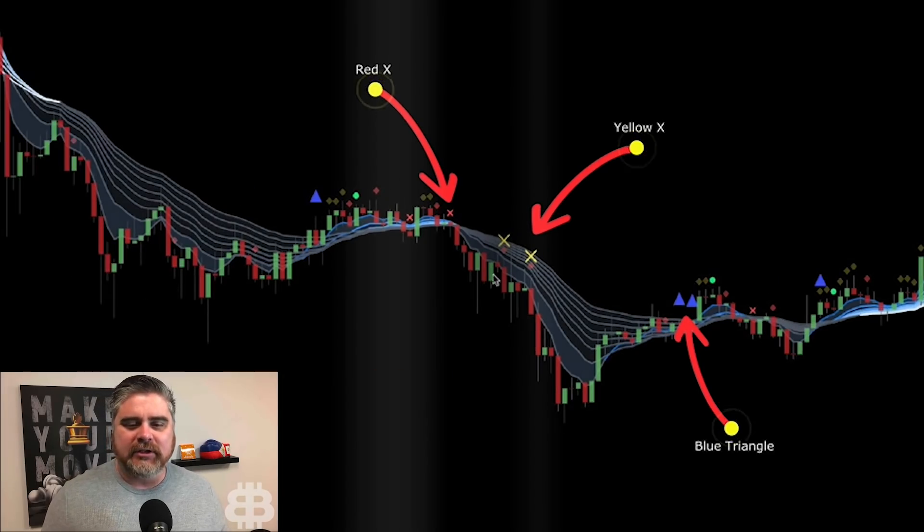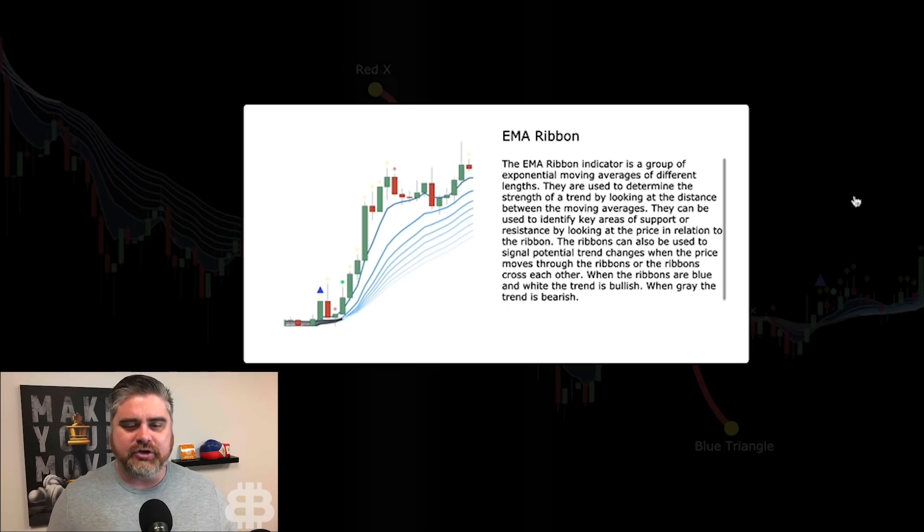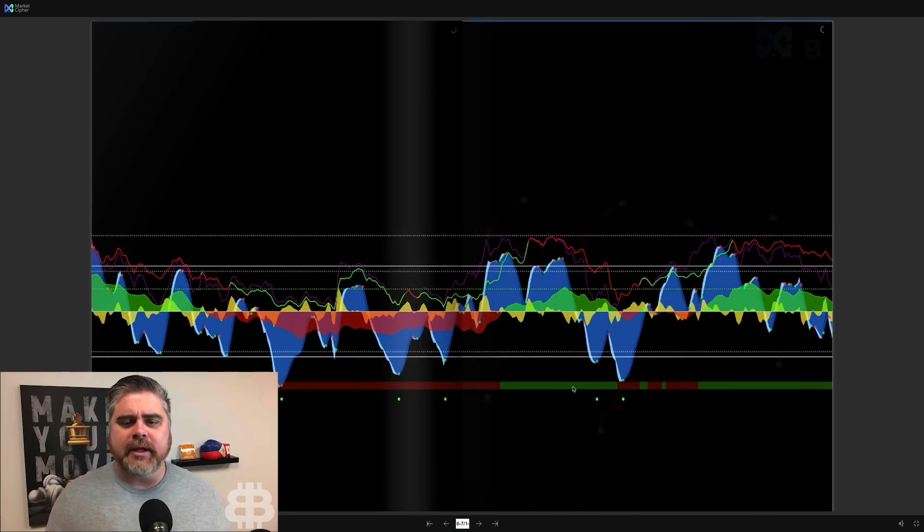The EMA ribbon indicator is a group of exponential moving averages of different lengths. They're used to determine the strength of a trend by looking at the distance between the moving averages, and can identify key areas of support or resistance by looking at the price in relation to the ribbon. The ribbons can also signal potential trend changes when price moves through them or they cross each other. When the ribbons are blue and white, the trend is bullish. When gray, the trend is bearish.